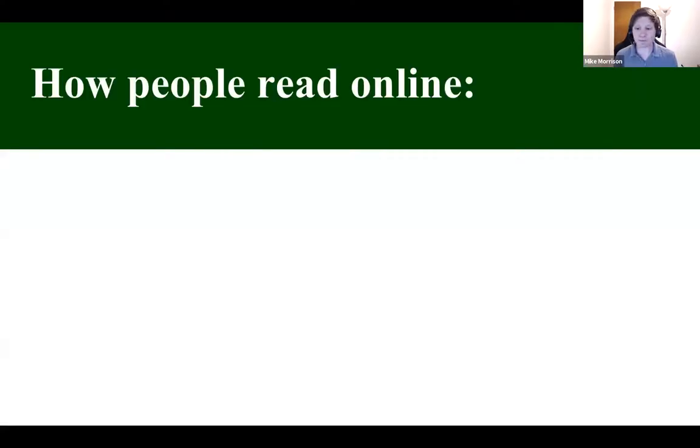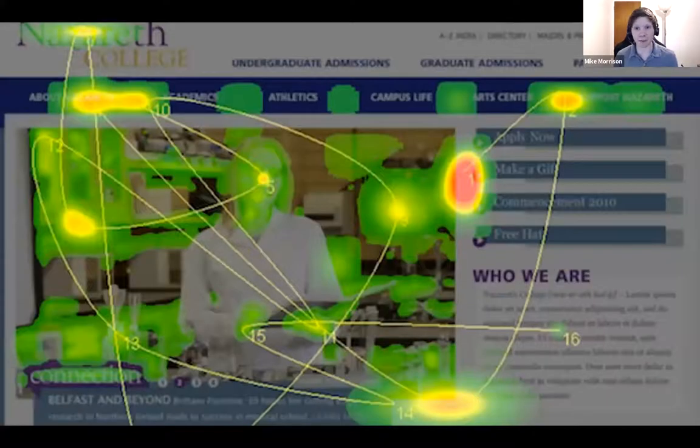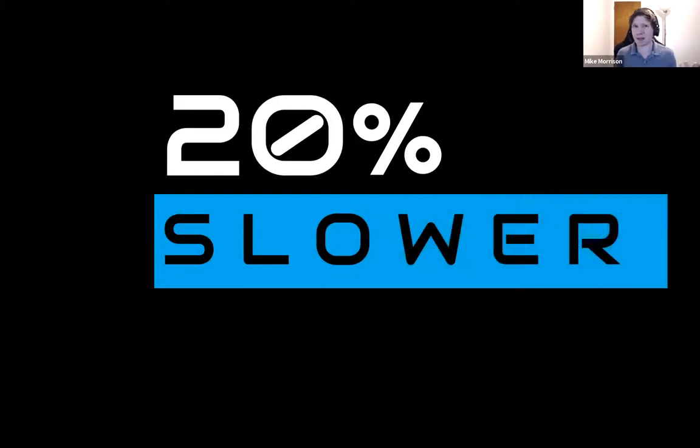Designing for low interaction cost and high information scent is really important for how people read online. There's really only one finding you need to know: people don't read — they skim and scan. They read only half of all content, and when they do read, they read 20% slower on screens. That means when you're designing a virtual poster, there's a built-in higher interaction cost because everything is processed slower.